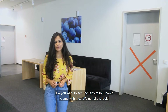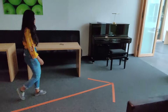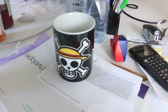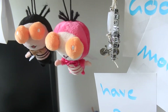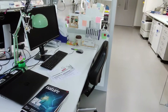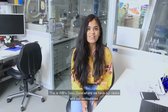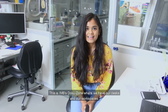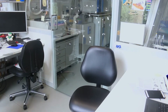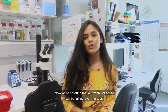Do you want to see the labs of IMB? Come with me. This is IMB's focus zone where we have our desks and workspaces. Let me now take you to the laboratories where we do our experiments. Now we're entering the lab where Vanessa will be taking over the tour.